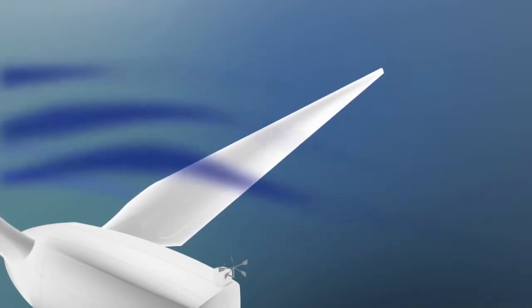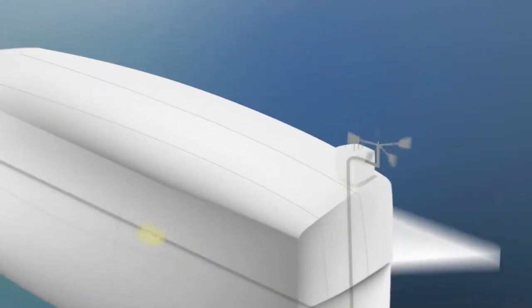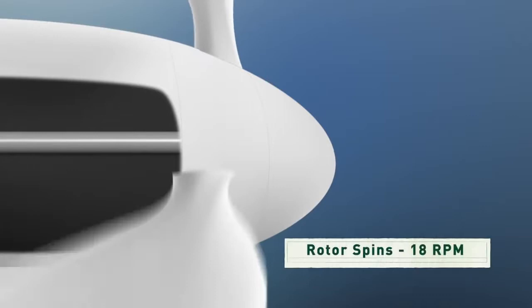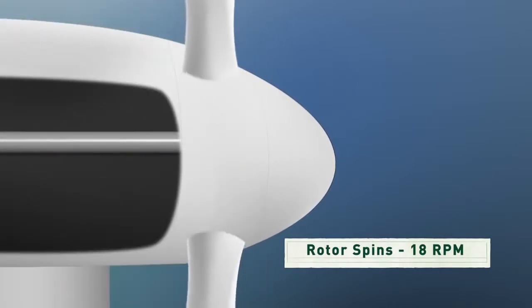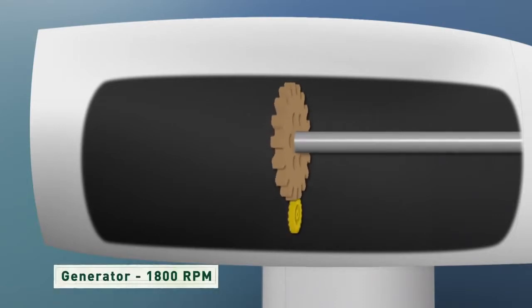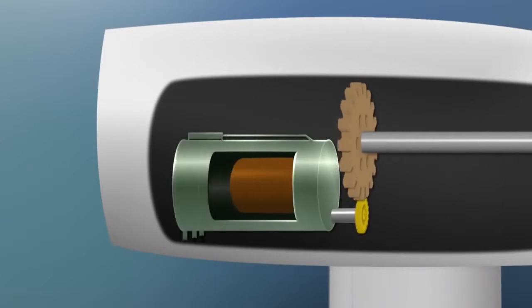That uneven pressure causes the blades to spin around the center of the turbine. On the top there's a weather vane connected to a computer to keep the turbine turned into the wind so it captures the most energy. The blades are attached to a shaft which only turns about 18 revolutions per minute — not nearly fast enough to generate electricity by itself. So the rotor shaft spins a series of gears that increase the rotation up to about 1,800 revolutions per minute, at which speed the generator can begin to produce electricity.